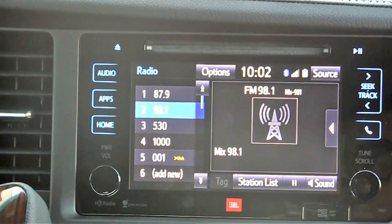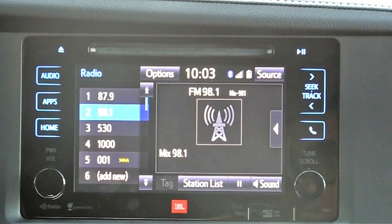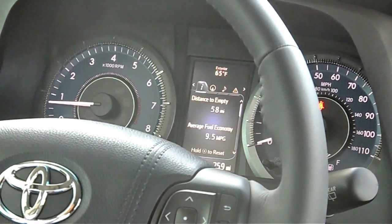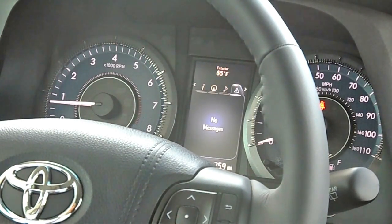Also new for this year, they've taken the old 4.2-inch screen from up in this area and brought it into the dash, much like what we see in the current generation Avalon and Toyota Highlander. In that MID there's a host of options including vehicle settings, trip computer with distance to empty and average fuel economy, compass, audio information, and any alerts the vehicle wants to pass along — such as maintenance reminders or doors open.